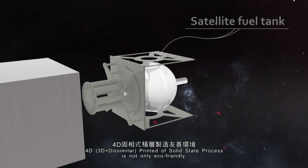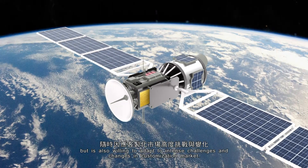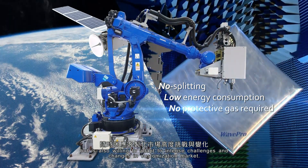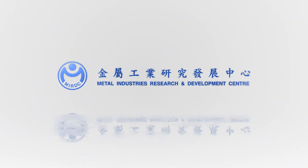4D Printed of Solid State Process is not only eco-friendly, but is also willing to adapt to intense challenges and changes in the customization market. Metal Industries Research and Development Center.